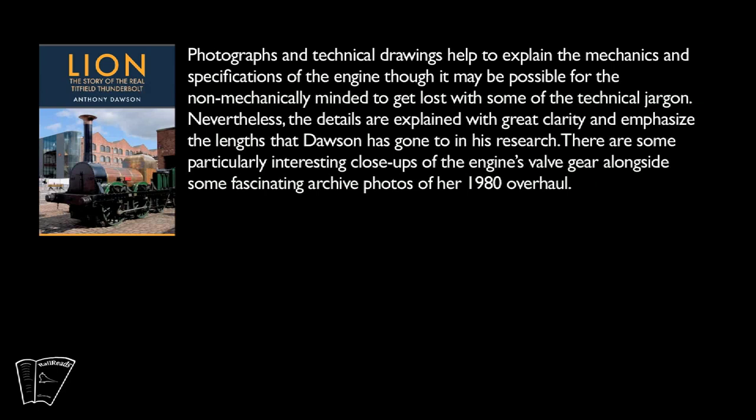There are some particularly interesting close-ups of the engine's valve gear alongside some fascinating archive photographs of her 1980 overhaul.